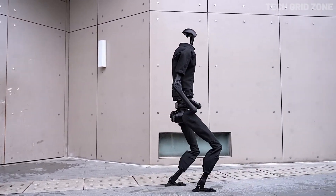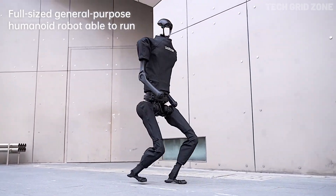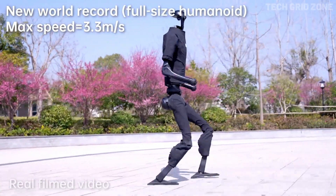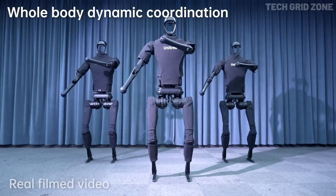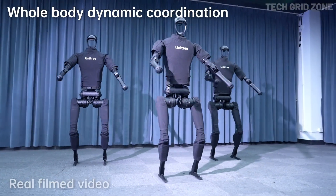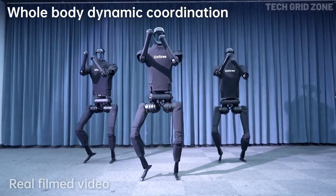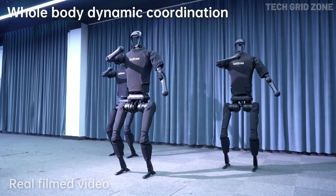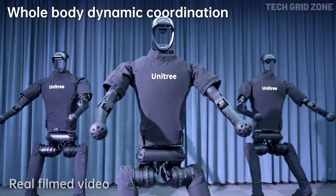Its agility comes from self-developed high-torque actuators capable of delivering up to 360 Newton-meters of joint torque, giving it strength, balance, and dynamic mobility for jumps, runs, and challenging terrains. Equipped with 3D lidar and a depth camera, the H1 provides 360-degree perception for mapping and navigation, while onboard computing powered by processors like the Intel i7-1265U handles AI tasks such as path planning, object recognition, and complex decision making.